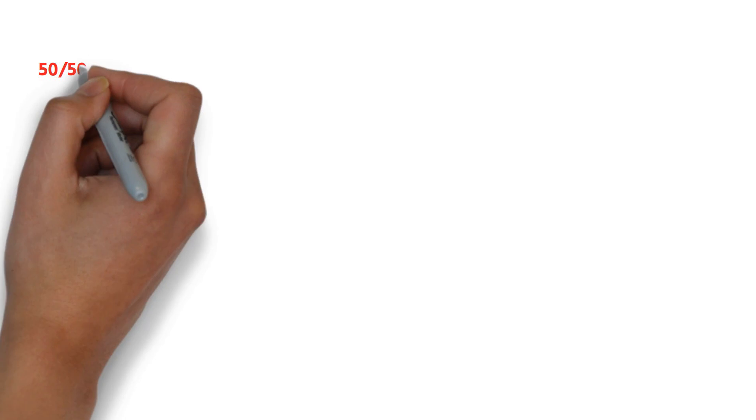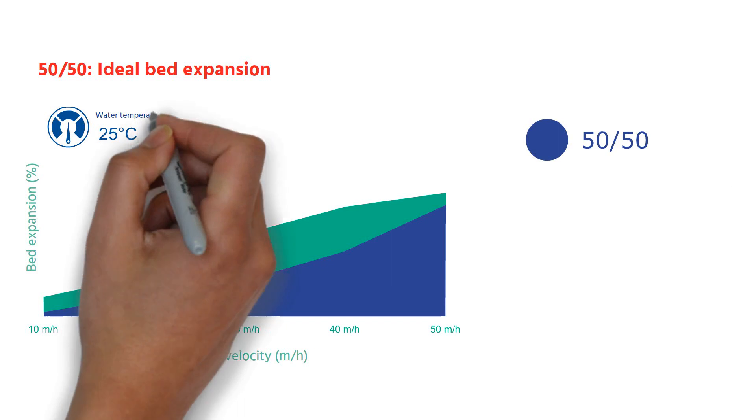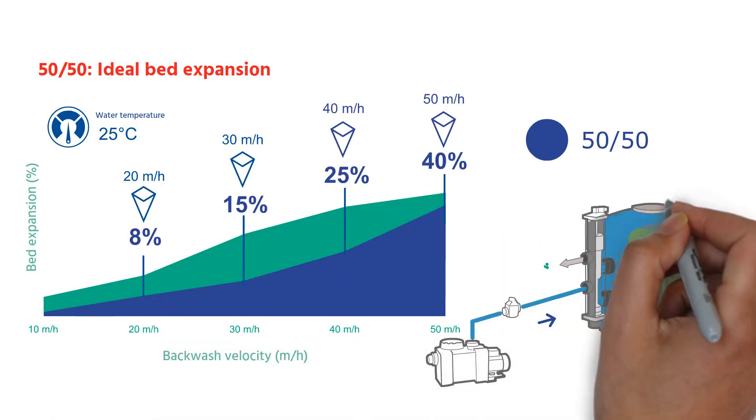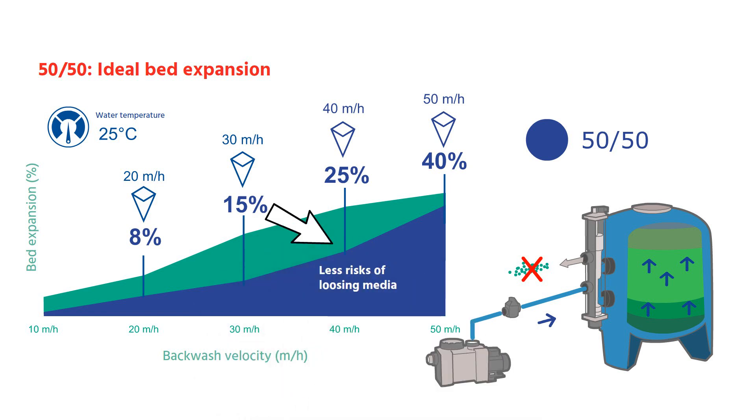The new 50-50 layering, on the other hand, offers an ideal bed expansion. At a backwash velocity of 40 meters per hour, we have a perfect bed expansion of 25%, while strongly minimizing the risk of losing media during the process.